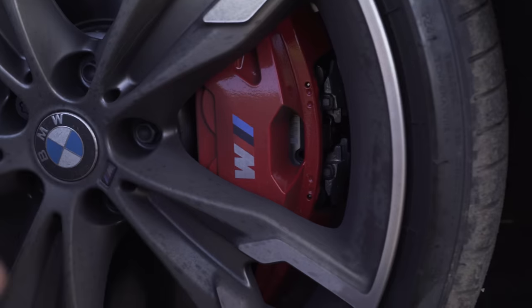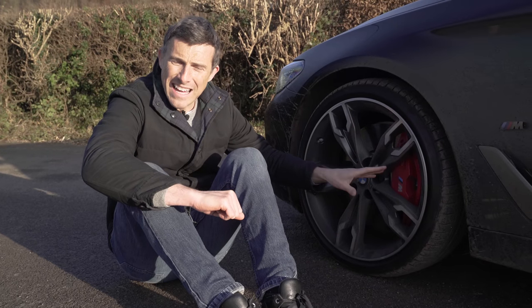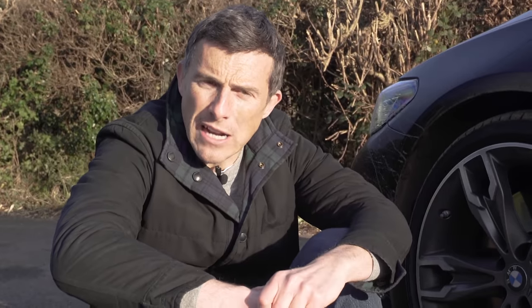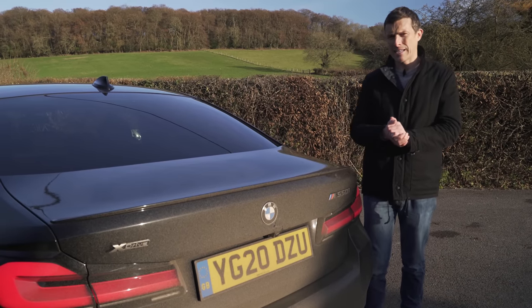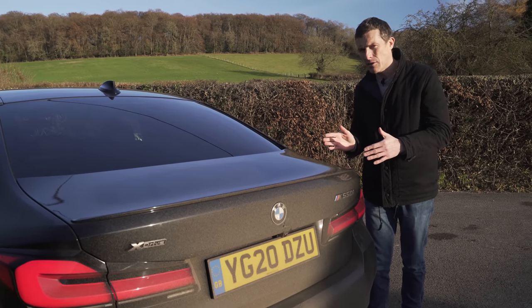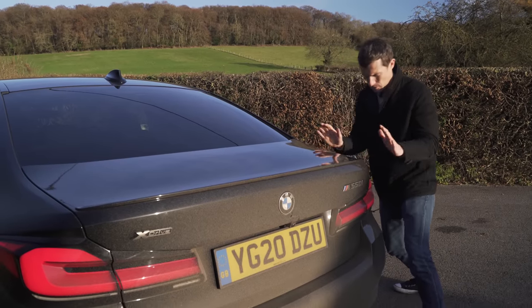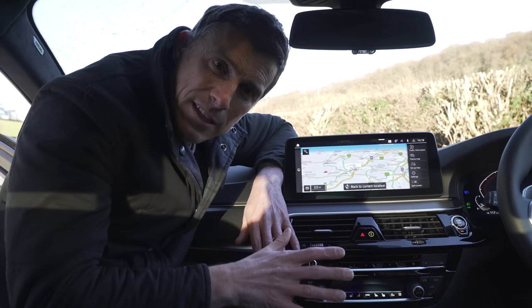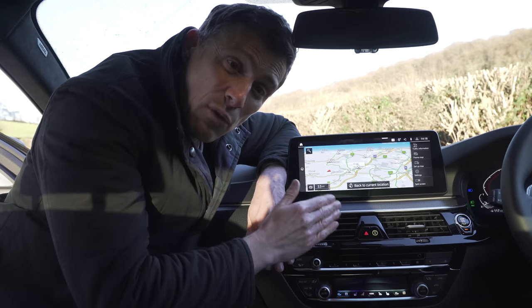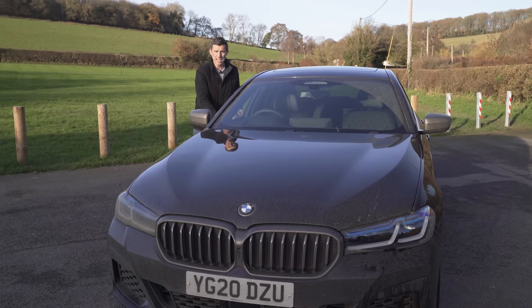M Sport cars get upgraded M brakes and stiffened suspension. You can upgrade to lowered, stiffened adaptive suspension, and this M550i gets that as standard along with a limited slip rear differential for better cornering traction. Certain versions get rear wheel steering, which turns the rear wheels in the same direction as the fronts at high speed for stability, or in the opposite direction at low speed for improved manoeuvrability. There are also active anti-roll bars that use special motors to counteract twisting force and keep the car as flat as possible in corners. If you have the fully automatic cruise control system, it works with the navigation system and can safely change lanes so you don't filter down the wrong exit.